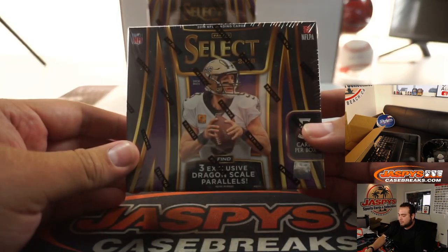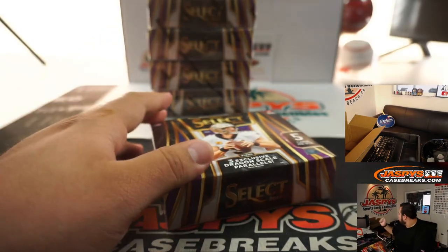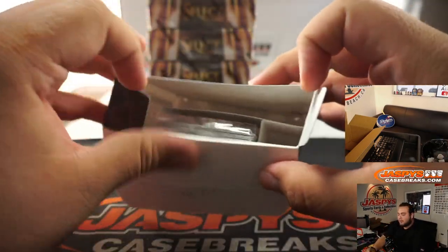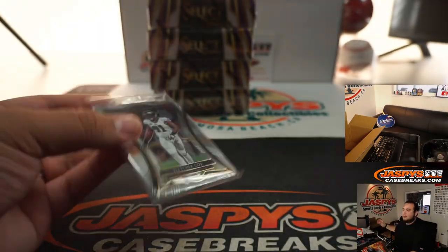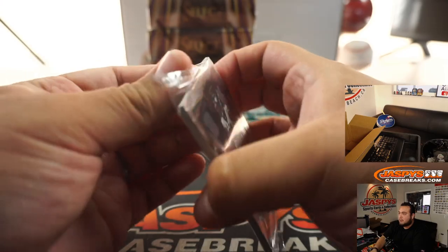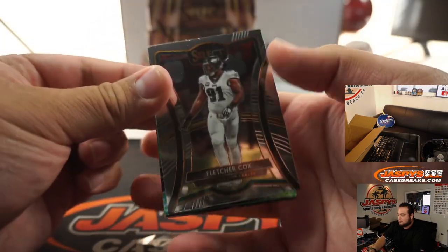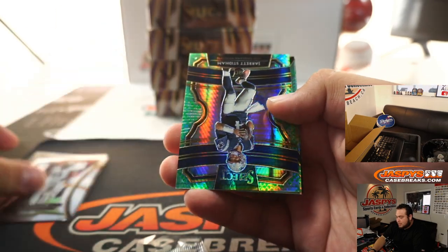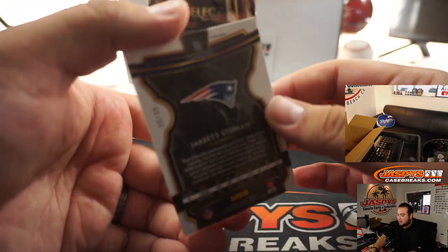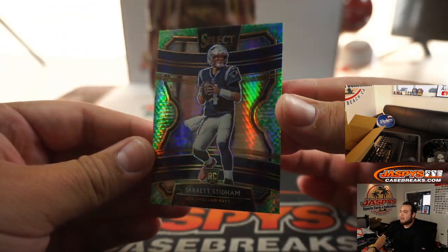Alright, there you go Timo. I would say that if you guys hit any Miles Sanders, I'll take it off your hands — but I already got one over the weekend. If we hit a nice Miles Sanders Dragon Scale, I can let you know what they're gonna go for — it's pretty solid, obviously. Alright, we got Fletcher Cox, and the first one we got is a Jared Stidham. Ooh, that's a nice one right there — 46 out of 88, Dragon Scale. That's awesome. Beautiful.